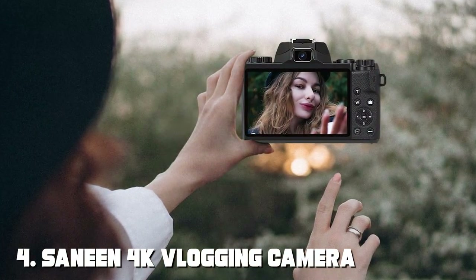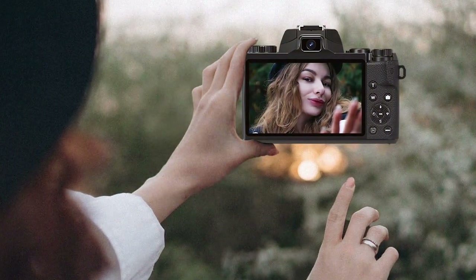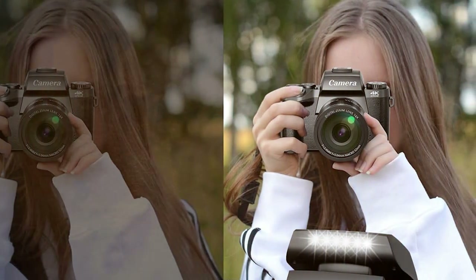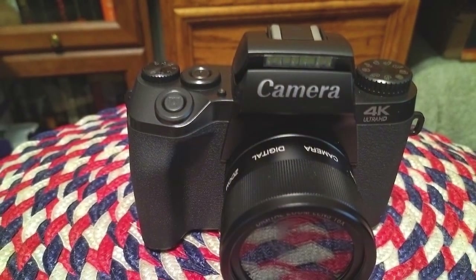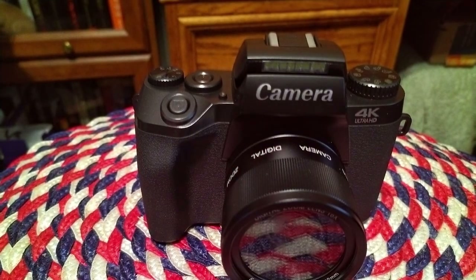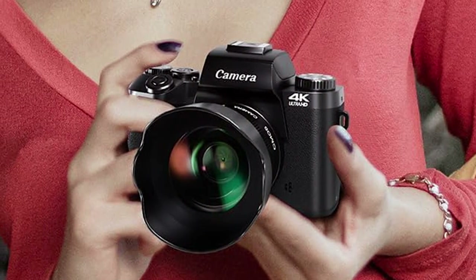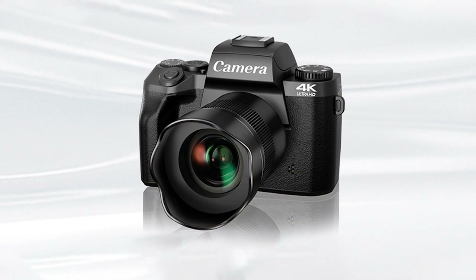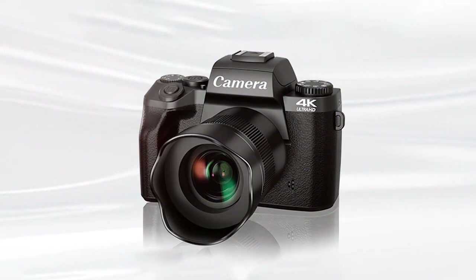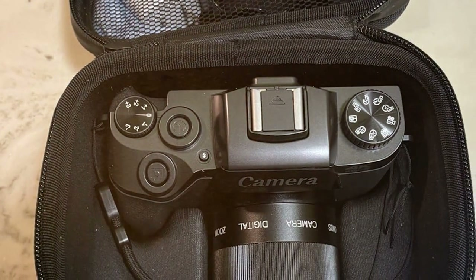Number four is the Sanin 4K vlogging camera — a budget-friendly option for those venturing into vlogging or content creation. This camera packs impressive features into a compact form factor, making it an excellent choice for on-the-go creators. It's lightweight and portable with a flip-out screen for easy vlogging, and its sleek design and user-friendly layout make it a pleasure to use. Quality-wise, it shines with 4K video recording capabilities — stunningly detailed videos with vibrant colors and excellent clarity. The 24-megapixel sensor ensures high-quality photos, and the touchscreen interface is intuitive and responsive. It also features built-in Wi-Fi for easy sharing.